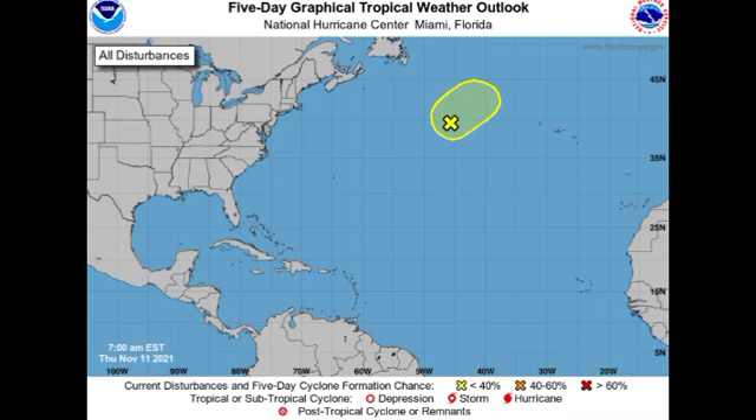Hey guys, it is Dani and welcome to this updated video on the tropics. In this video we're going to be taking a look at Invest 96L, which has the potential to become a subtropical storm. We're also going to be taking a look at what has happened thus far in this hurricane season.